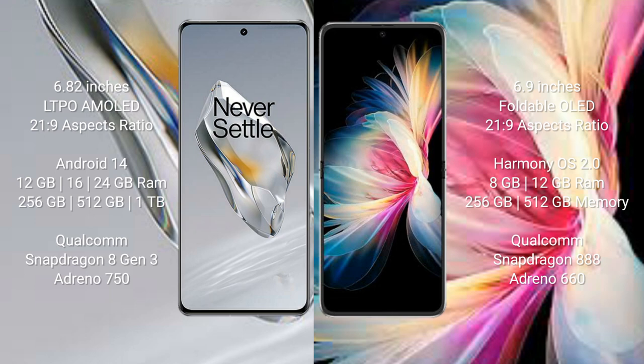OnePlus 12 runs on the Android 14 operating system. Huawei P50 Pocket runs on the HarmonyOS operating system.